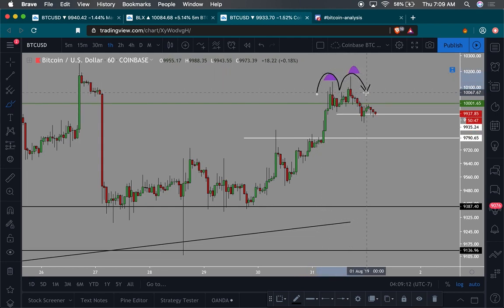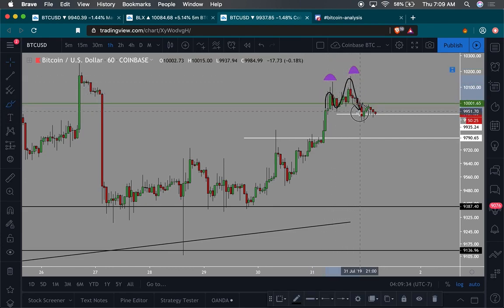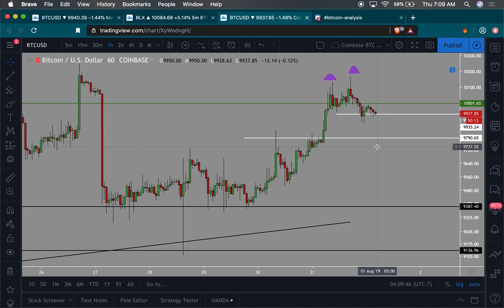So this double top is going to be confirmed if the low of this wick right here is broken. I put a marker around $9,935 and you can see we already wicked to it but haven't quite broken it yet because we haven't closed a successful candle under it. If we break this area, we're going to accelerate down really fast towards the $9,700 area — anywhere between $9,700 and $9,800.